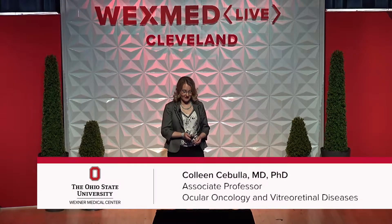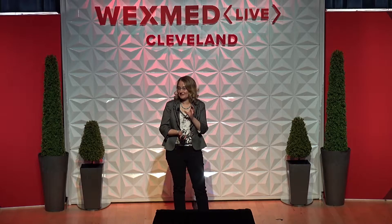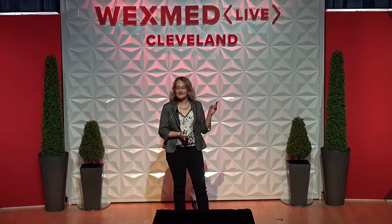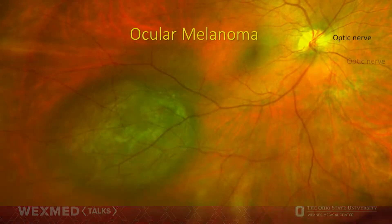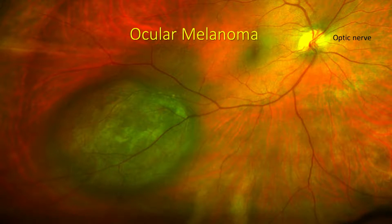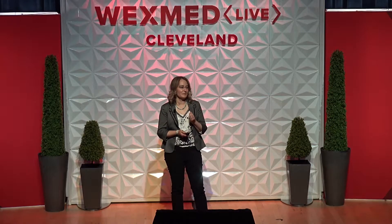I'm a retina specialist and ocular oncologist. Every day in the clinic, I look through a dilated pupil into the back of the eye. This is an example of what a normal eye looks like, showing the optic nerve as the white part. But I also see this in my clinic — this is called an ocular melanoma, a cancer that starts inside the eye, really hidden from view. When I see this picture, I know the patient's life could be in danger.